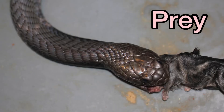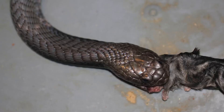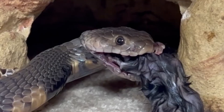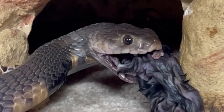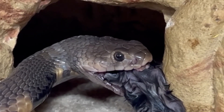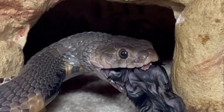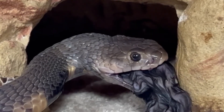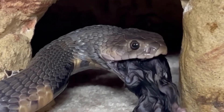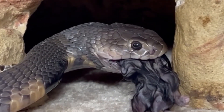This snake feeds on a variety of prey — they'll eat eggs, lizards, fish, birds, small rodents, and even other snakes. However, they do fall prey to other animals such as birds of prey, one of those being snake eagles which migrate to Africa during wintertime. They also fall prey to other snakes as well.